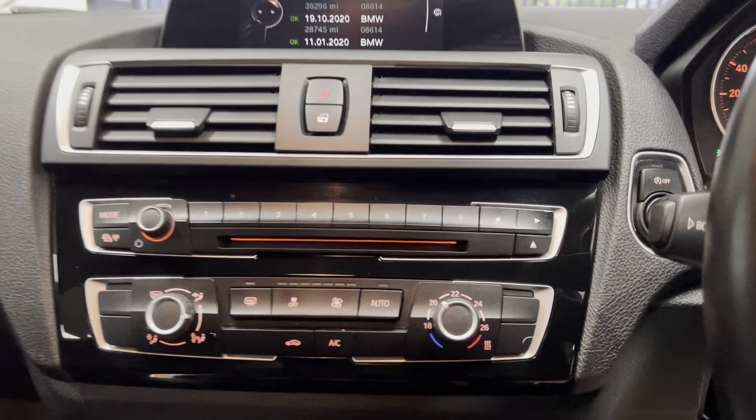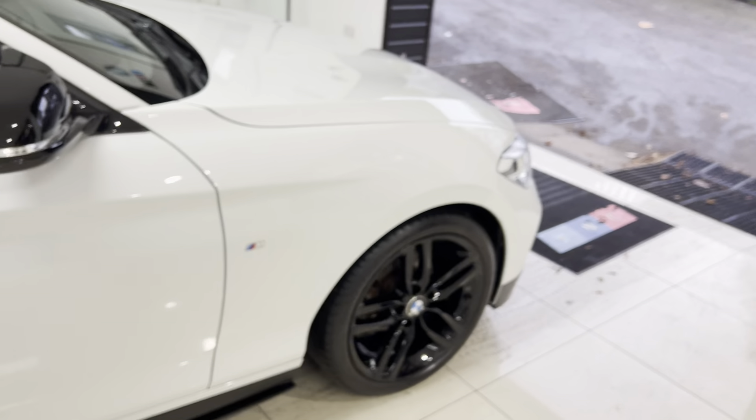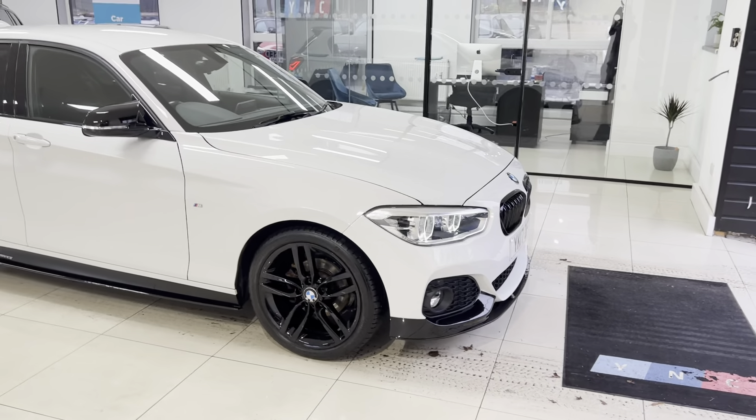So, there is a look around at this fantastic 1 Series hatchback. If you'd like to know more details, just go ahead and check the description box. For the meantime, thanks very much — take care, bye-bye.